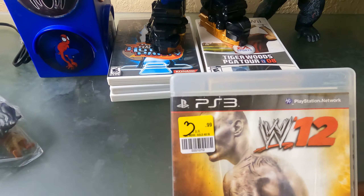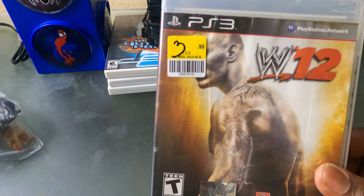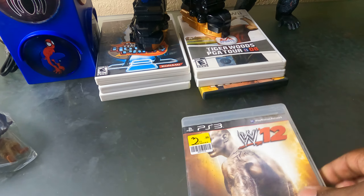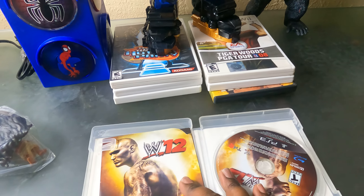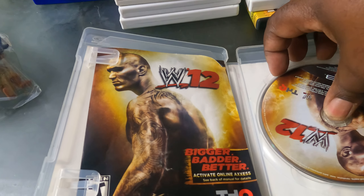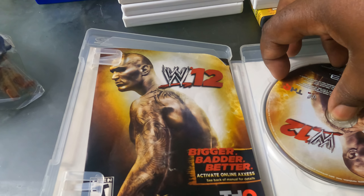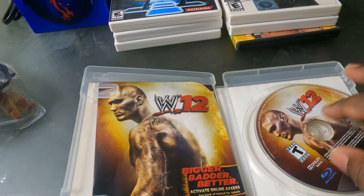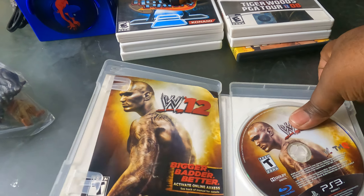Now this is my find of the day right here — WWE 2K12 for the PS3. Let's see if it's complete. It cost me three bucks, and yes, it's complete with the manual! Look at that — it looks so good. Three dollars, you can't beat that.